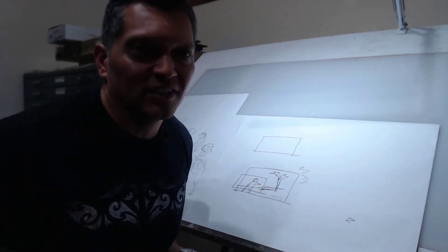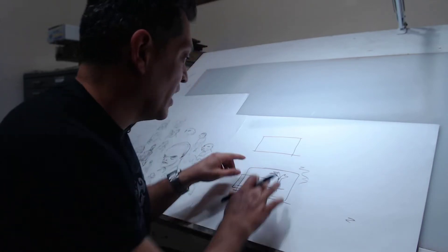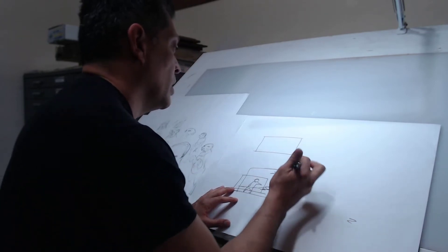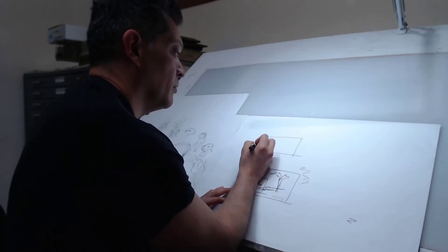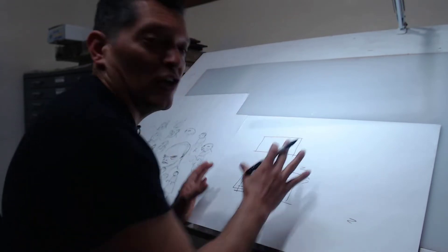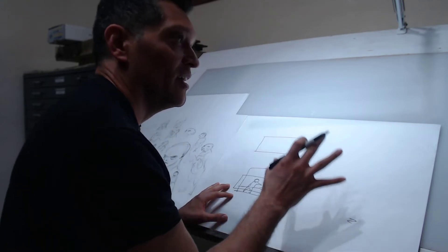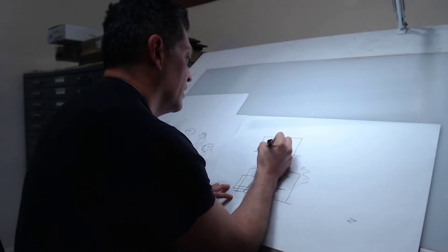What I recommend is you start from the box first. It helps to have templates already set up in Photoshop or whatever program you're using. On pencil and paper I'll draw the frame first, then figure out: do I want a medium close-up? Do I want the character in the center, on screen left, or on screen right? You decide right away and just go with it.